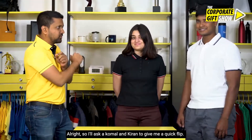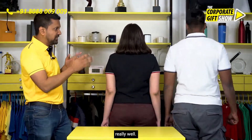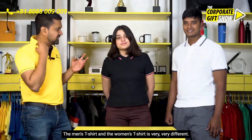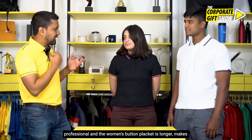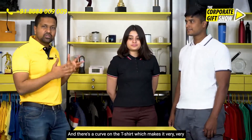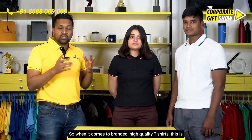I'll ask Komal and Kiran to give me a quick flip. As you can see, the t-shirts have been stylized really well. The men's t-shirt and the women's t-shirt are very different — the collared styling is great, the men's button placket region makes it look very professional, and the women's button placket is longer, making it much more stylish. There's also a curve on the t-shirt which makes it very attractive for women.